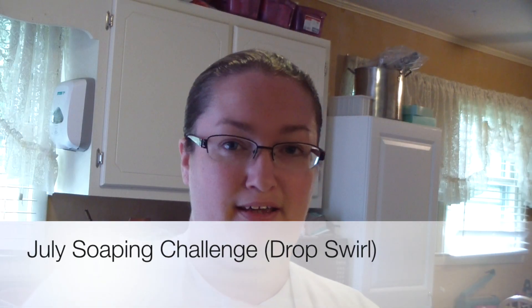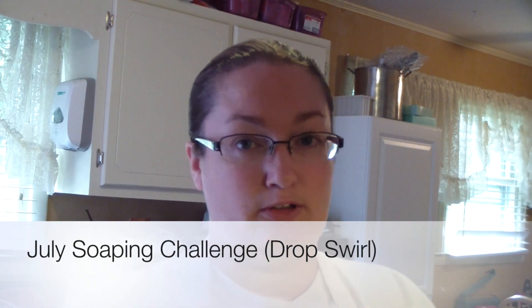Hi guys, this is Jen from BeScented Fragrance Oil Supply. We are doing a monthly soaping challenge. We're really excited to get this started. We were planning on doing it about six months ago and we just got lost in the new website and didn't have time to start it. So we're just now getting around to starting our monthly soaping challenges. I will put the details to the challenge in the description box below, and also if you're a member of our Facebook BeScented group, the details are posted in that group too.